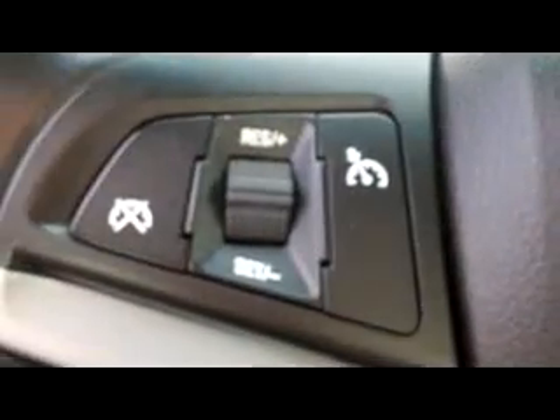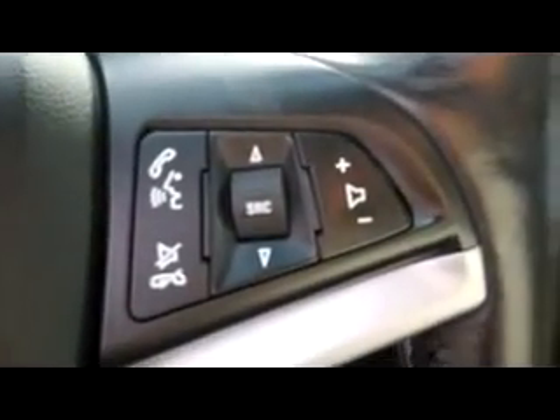Go ahead and step inside here real quick and you can see we've got a nice digital display here on the dash. Got low miles. Also got the cruise control settings on the wheel right here on the right side. We've got the Bluetooth, the hands-free as well as the radio adjustments right there.